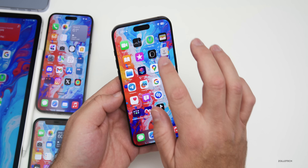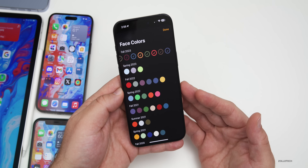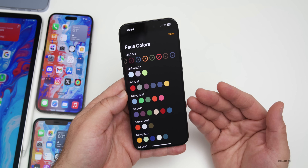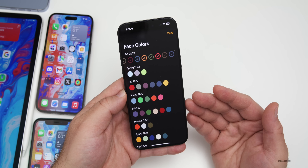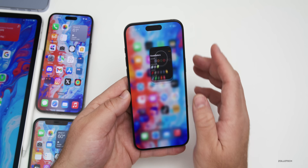We don't have watchOS 10.4 updates yet for beta 5 or the Release Candidate. However, within the code of iOS 17.4, we're seeing some new fall colors such as light blue, ocean blue, pink, raspberry, soft mint, and others. We should have some of those coming out soon, probably with new cases and much more.